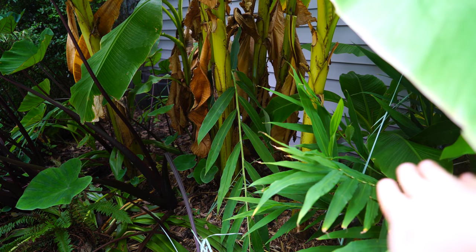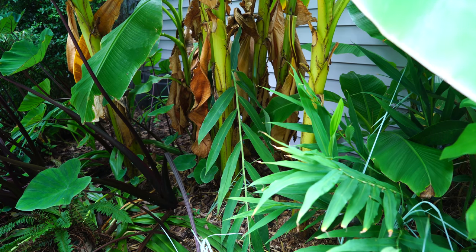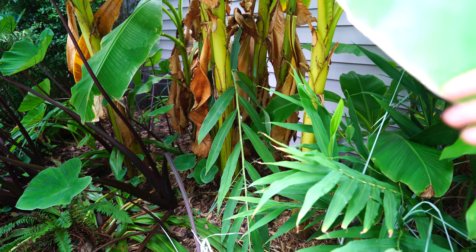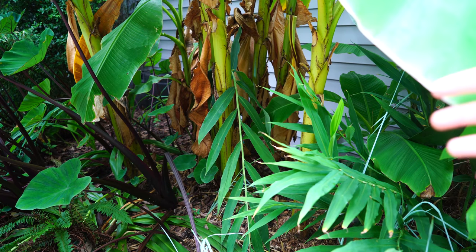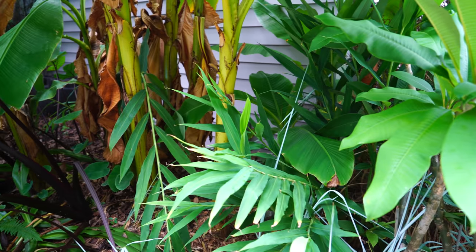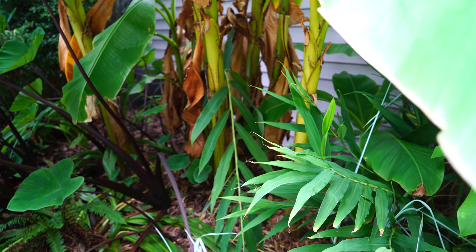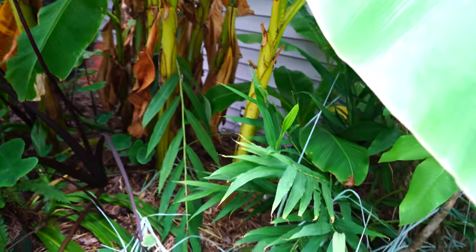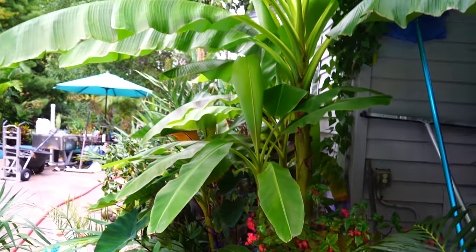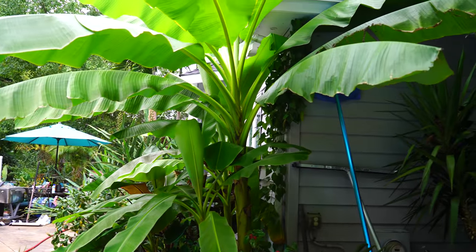Over to the side here is a flaming torch hedychium — it's a different one that seems to be just as hardy as the Terra, if not more hardy. I have a larger clump of those that I'll show you in a minute. I didn't think they'd even come back from winter, so the fact that I got that much growth out of them is pretty good.